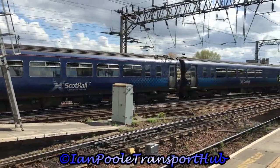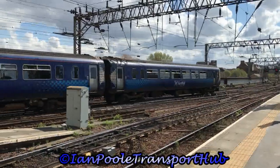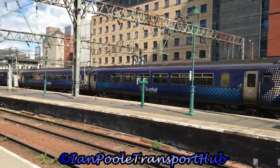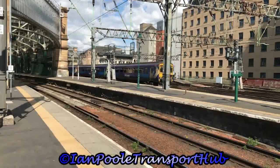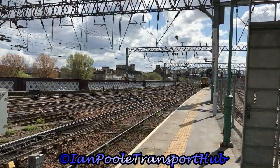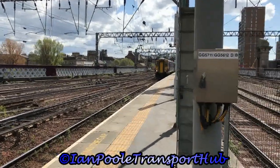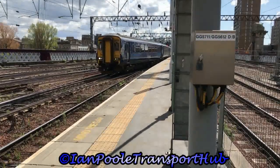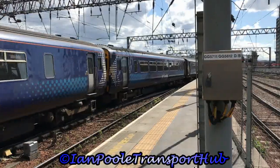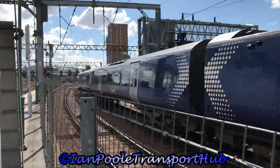Whilst coming from behind is 156-514 and 156-437, terminating with a ScotRail service off East Kilbride. More 156 action now in the form of 156-435 and 156-442, terminating with a ScotRail service from Kilmarnock. Whilst on the near side, departures: 380-103 to work the 1434 ScotRail service to Ayr.